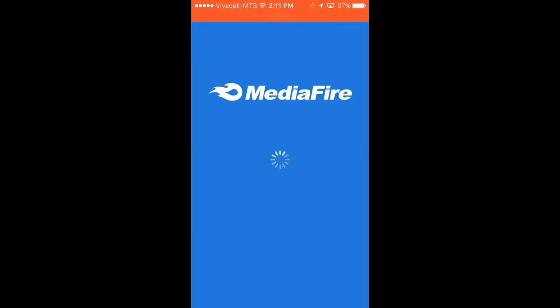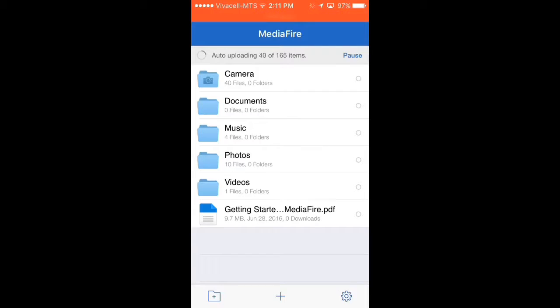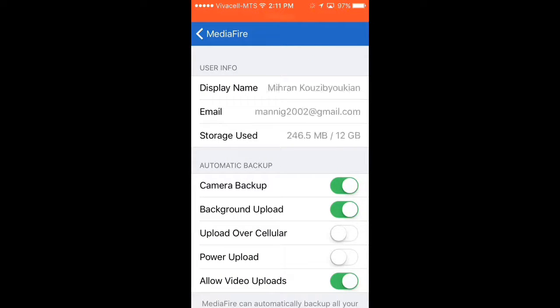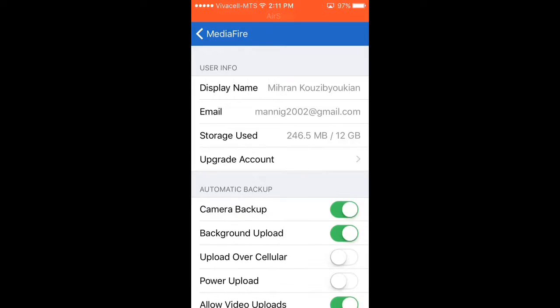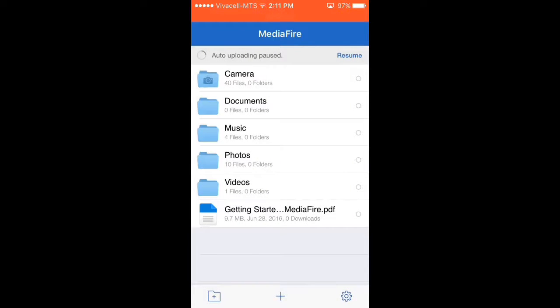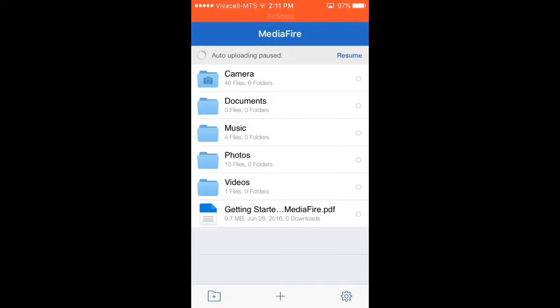So the second app is Mediafire. You can download this in the App Store — and you can download all the applications that I'm going to show you today in the App Store. This application has 12GB as you can see here. I only used 246MB. I recommend this for photos only again because the gigabyte is low.